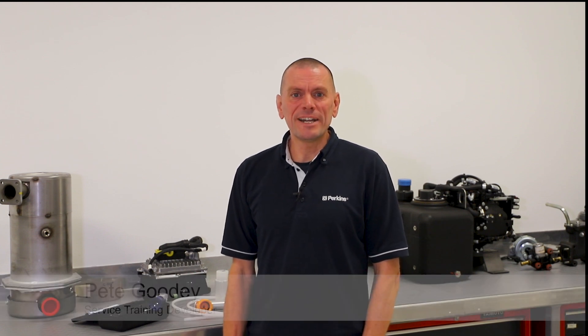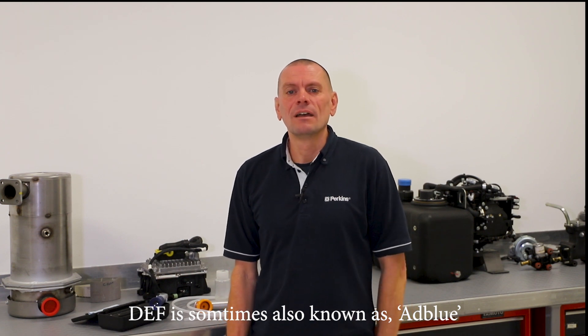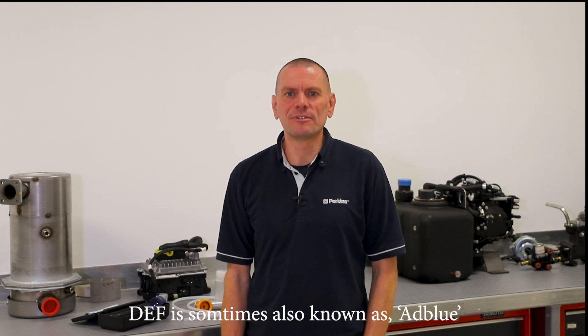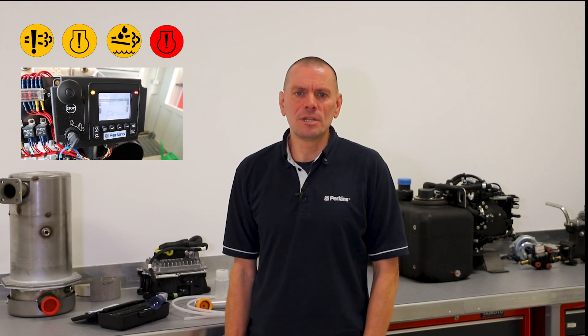In the first diesel exhaust fluid video I spoke about what DEF is made up of and the importance of keeping your DEF in good condition. In this video I'll be talking about potential issues relating to DEF and how to recognise and rectify them. Machine indicator lamps or error messages that relate to the DEF should alert operators of any problems. These can vary depending on the machine manufacturer, so it's worth becoming familiar with the type your machine uses. The user handbook is the best place to find this information.